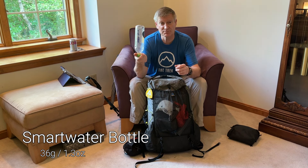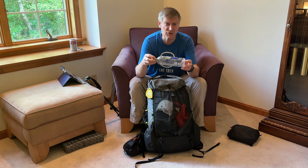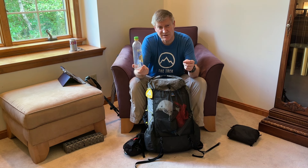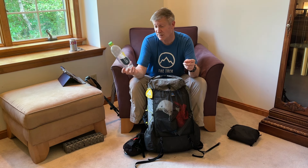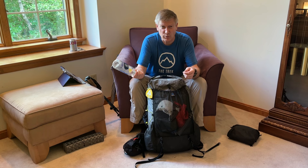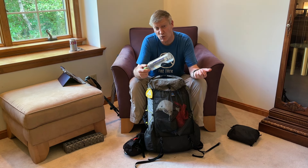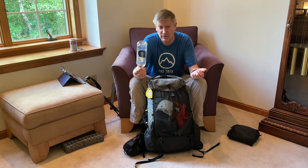It's the fairly standard smart water bottle that everybody uses. I might transition to a Desanti bottle — this one weighs 40 grams while the Desanti is about 28-29 grams, but it's a liter versus this 700 milliliter, so six of one, half dozen of another. I generally hike with between a liter and 1.7 liters, so I'll carry this bottle and maybe an additional one-liter bottle. Most of the time I'm just carrying the one, at least filled up.